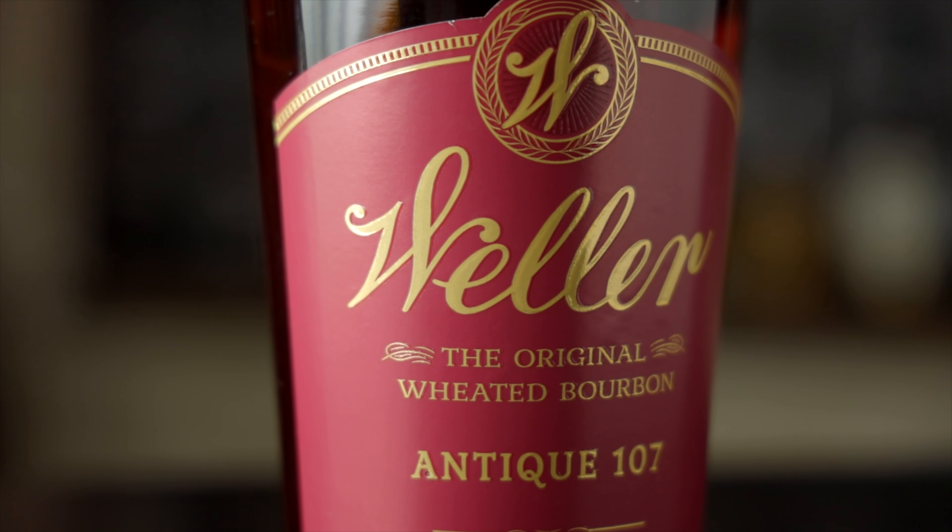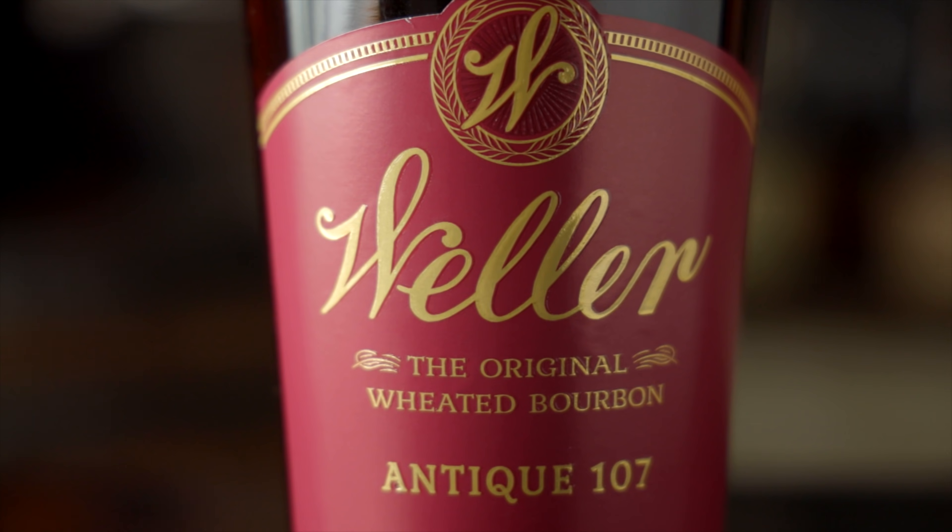We got some wheaters here. 107 proof Weller Antique. This is a liter — that's what we had, but it doesn't matter, doesn't affect the taste. Chad's like, oh, it's what we had.